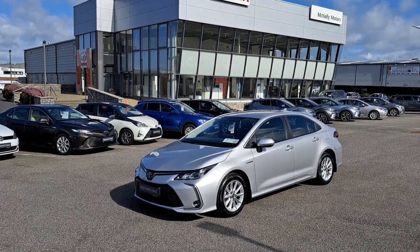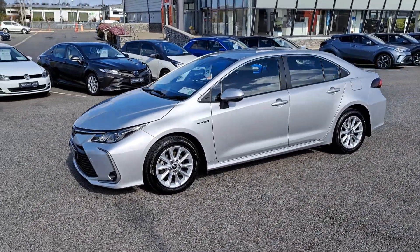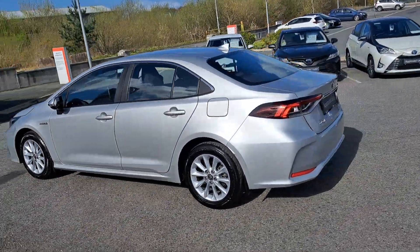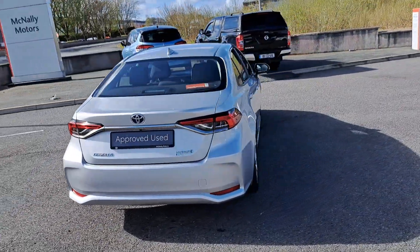This Toyota Corolla will make an ideal sized family car, and here at McNally Motors we can offer a wide range of finance options to suit your needs. Give us a call at 043-3345621 or visit our website at www.mcnallymotors.ie where you can view this car and book a test drive. Thanks very much.